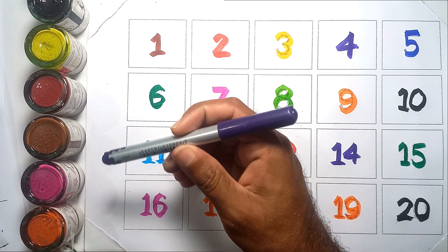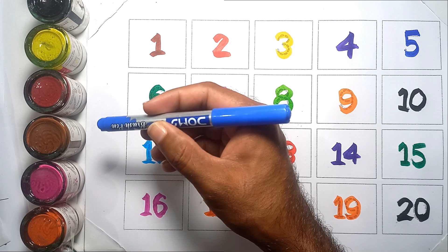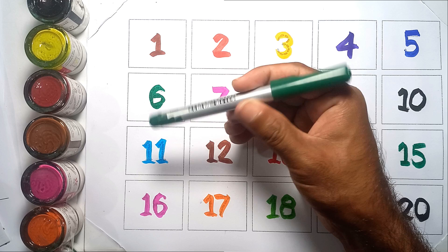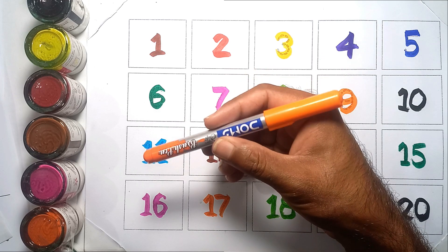purple color, blue color, green color, orange color.